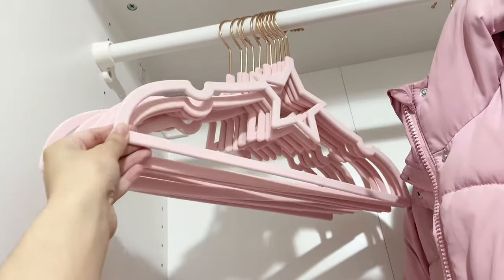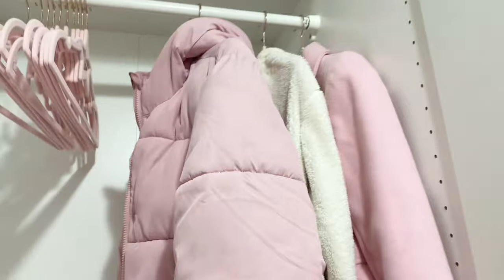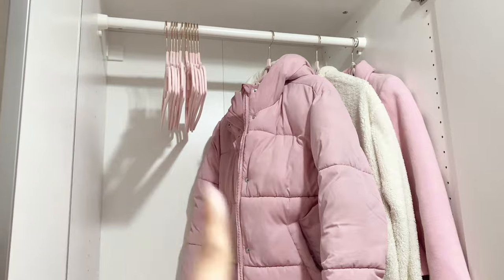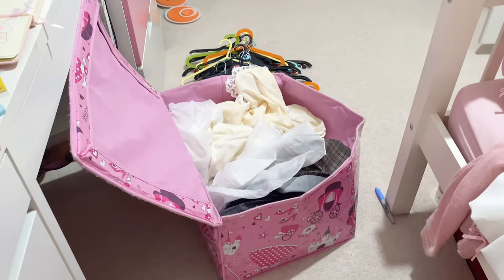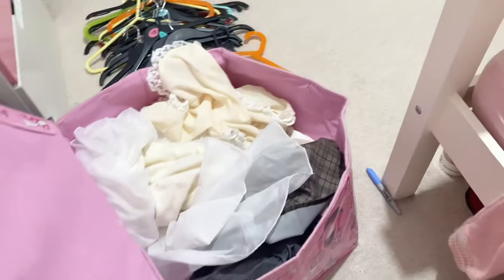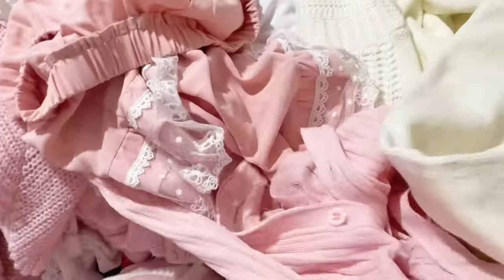I'm starting to do the hangers for up here — these are like star hangers my mom got for me. I have my coats in here right now and I'm also going to be putting cardigans and stuff like that in this section as well. Right now I am organizing this princess box that you saw earlier, and most of it is like my new clothes — so all of these are pink.